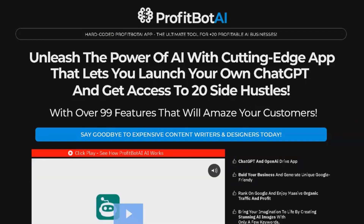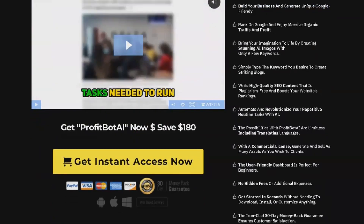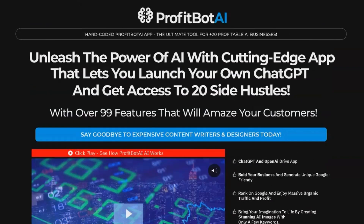The platform takes the complexity out of online business and empowers you with the power of AI. Whether you are an entrepreneur, freelancer, or small business owner, ProfitBot AI has something for everyone.